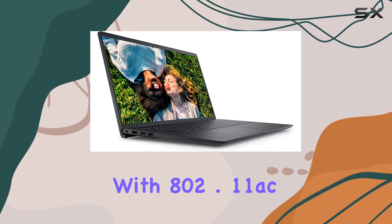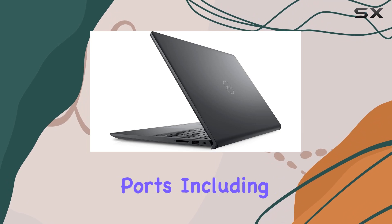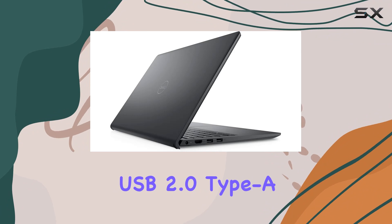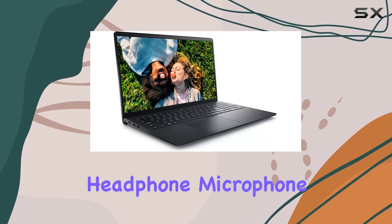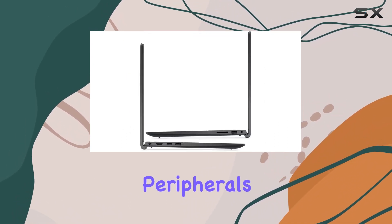Connectivity is on point with 802.11ac Wi-Fi and Bluetooth. The array of ports includes 2x USB 3.2 Gen 1 Type-A, 1x USB 2.0 Type-A, 1x SD card reader, 1x HDMI out 1.4B, and 1x headphone/microphone combination jack, providing versatility for various peripherals and devices.